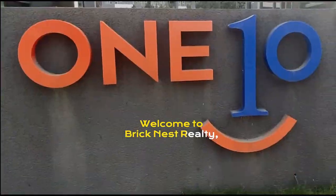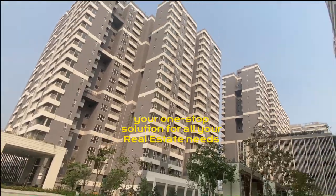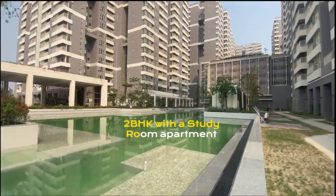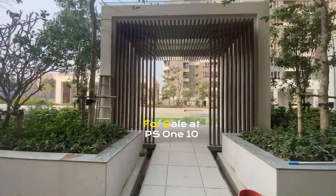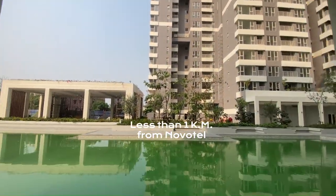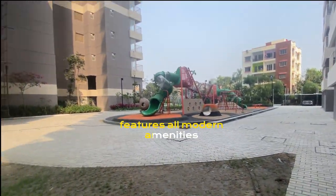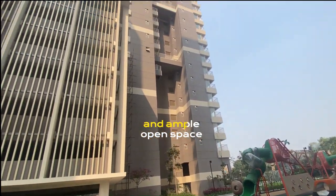Welcome to Bricknest Realty, your one-stop solution for all your real estate needs. Today we are presenting a 2BHK with a study room apartment for sale at PS110 at Newtown Action Area 1, Kolkata. Less than 1 km from NovoTel, this residential development features all modern amenities and ample open space.